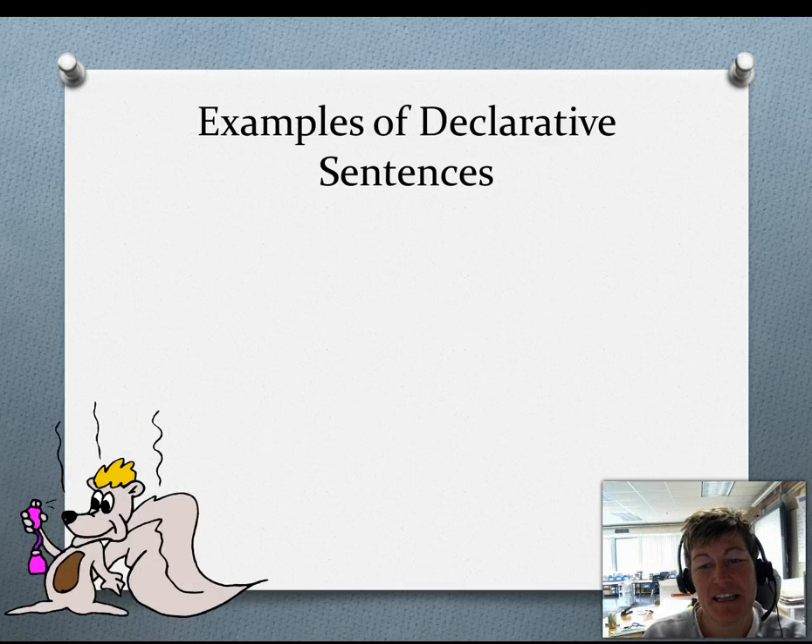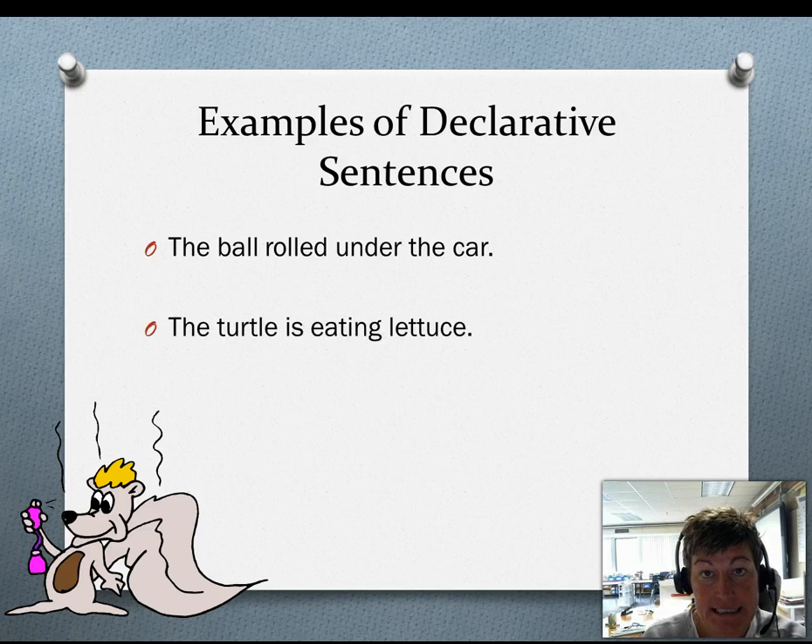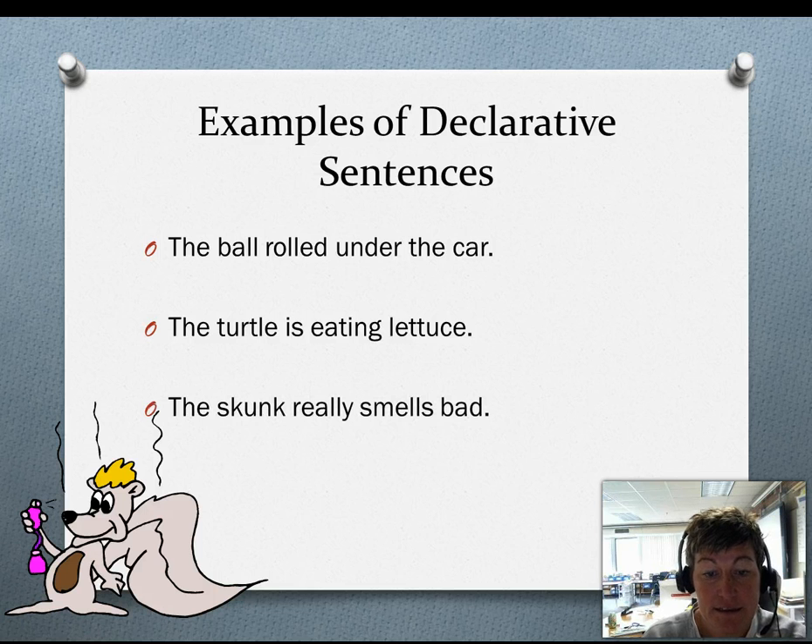Examples of declarative sentences. The ball rolled under the car. The turtle is eating lettuce. The skunk really smells bad.